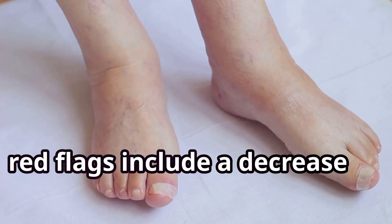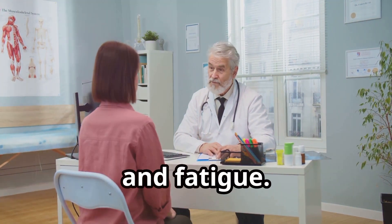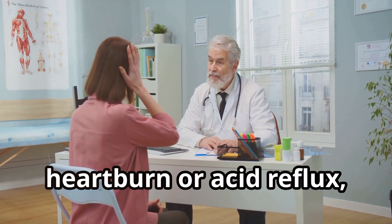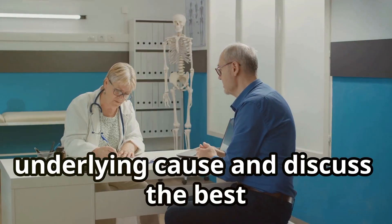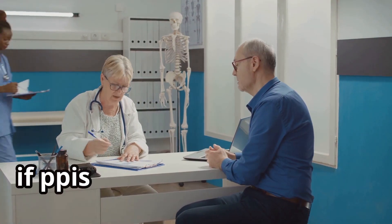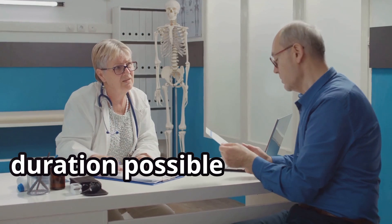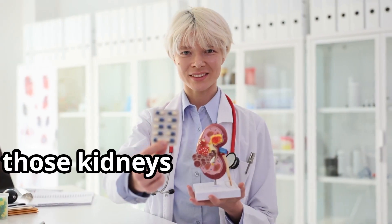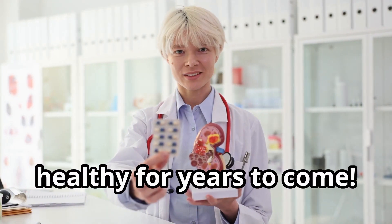Red flags include a decrease in urine output, swelling — particularly in your legs, ankles and feet — and fatigue. If you're experiencing frequent or severe heartburn or acid reflux, consult with your doctor to determine the underlying cause and discuss the best treatment options for you. If PPIs are deemed necessary, your doctor will likely recommend the lowest effective dose for the shortest duration possible to minimize the risk of potential side effects. Remember, those kidneys are your tiny but mighty filters, and we want to keep them happy and healthy for years to come.